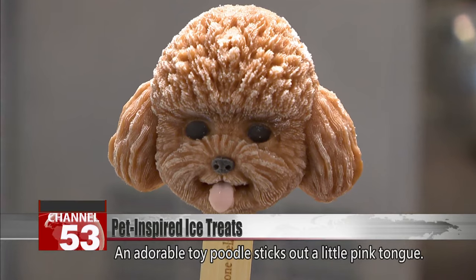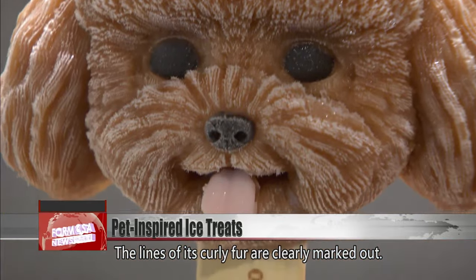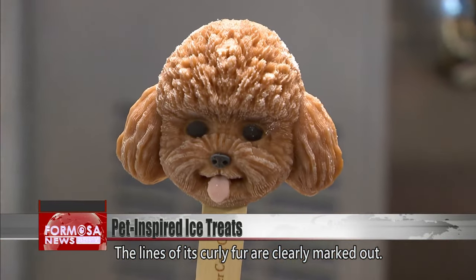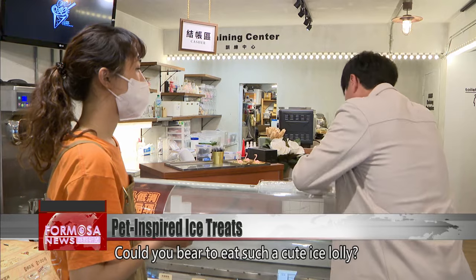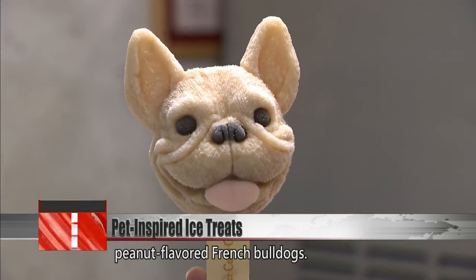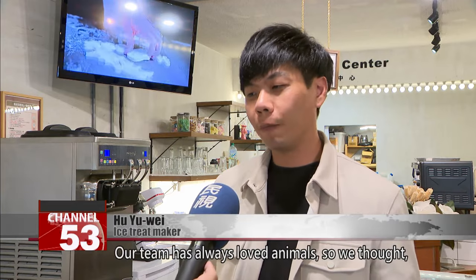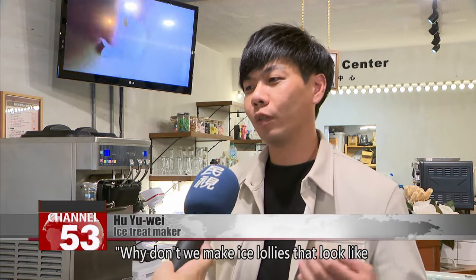An adorable toy poodle sticks out a little pink tongue. The lines of its curly fur are clearly marked out. Could you bear to eat such a cute ice lolly? And it's not just poodles but also equally lifelike peanut flavored French bulldogs. Our team has always loved animals so we thought, why don't we make ice lollies that look like our own pets?